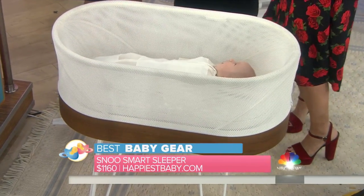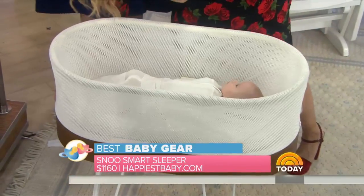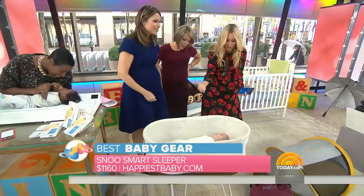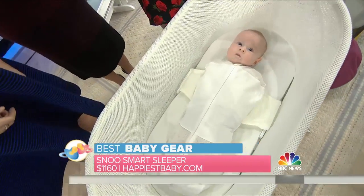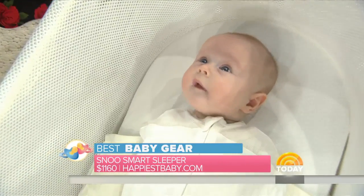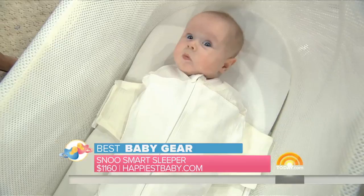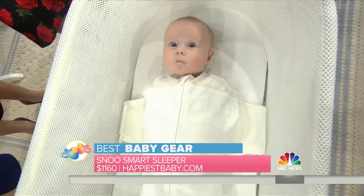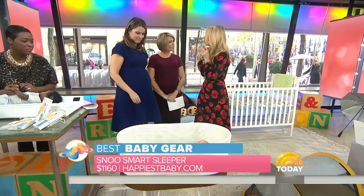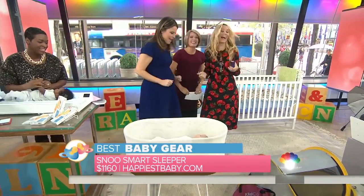The Snoo was created by Dr. Harvey Karp, author of 'The Happiest Baby on the Block' — the Five S's. This is really genius because it was developed to help simulate the sounds, sensations, and movement of babies in the womb. She's loving it — look at her! What's so amazing about this is it adjusts to cry level: if the baby cries more, there's more motion and more sound; when the baby calms, it settles down. It's one of the safest sleepers there are because it comes with a built-in swaddle that connects to the sleeper so the baby can't turn over — always in the safest position. It's a genius way to make sure mommies and daddies sleep, and baby loves it too. That's a winner.